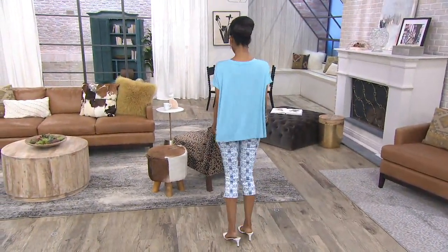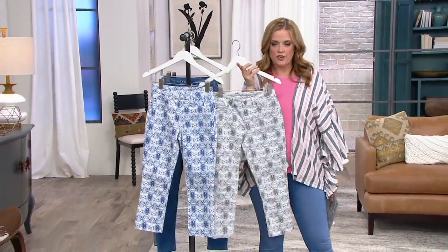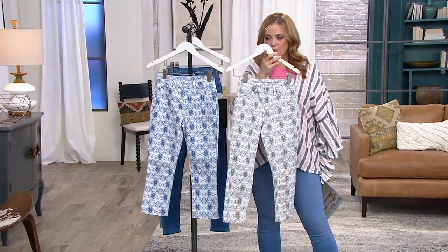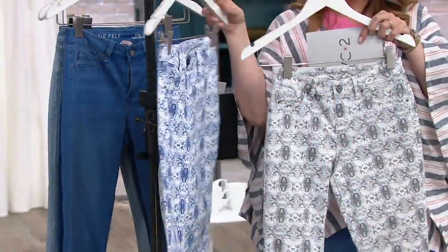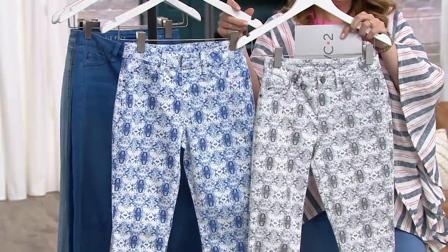Not only is this the silky denim, these are customer top rated, but Jane Tracy referred to this print as tie-dye meets e-cat, and I thought that was spot on. Absolutely spot on, so well said, Jane Tracy. It's got that great 22-inch capri inseam, so they're just lovely for the spring and the summer.